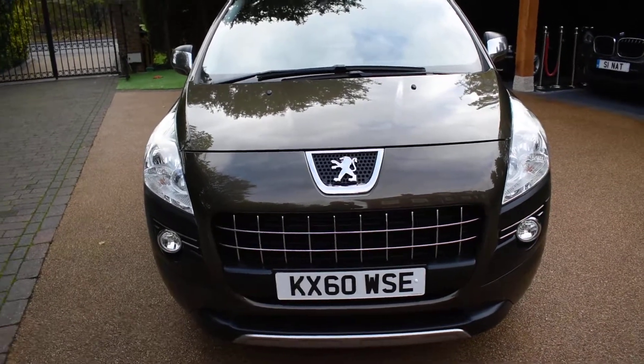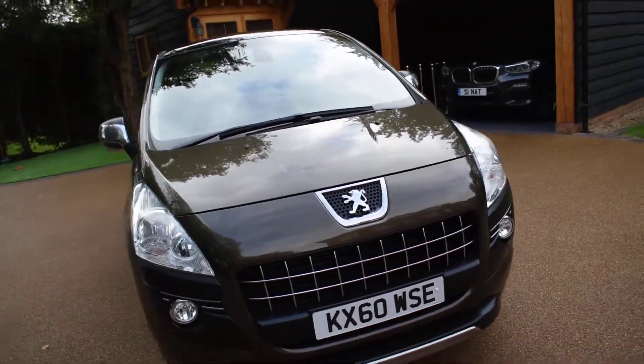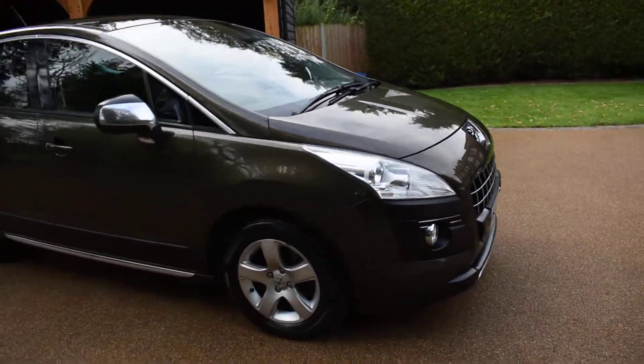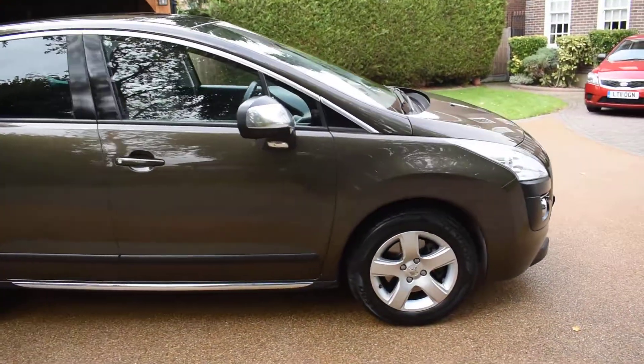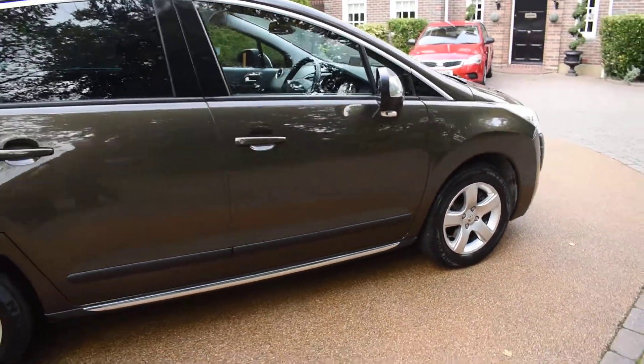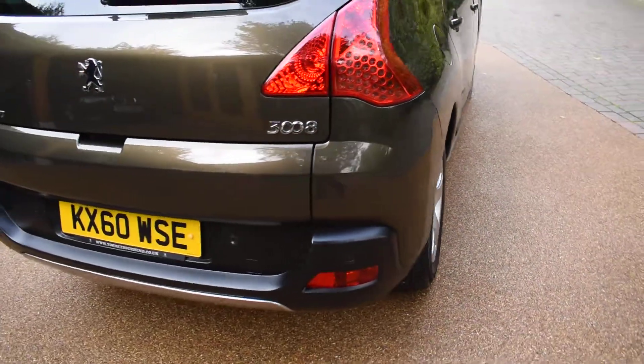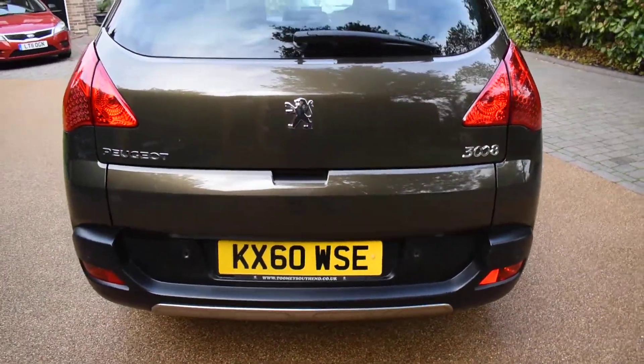What I'm going to do now is just walk you around and show you how nice this car is — it's definitely one of the nicest ones we've had. There's no bad damage to the bodywork at all, it really is in excellent condition, and it comes with two remote keys and a full book pack. It was last supplied by a Peugeot dealer in Southend, Tumi Motor Company.